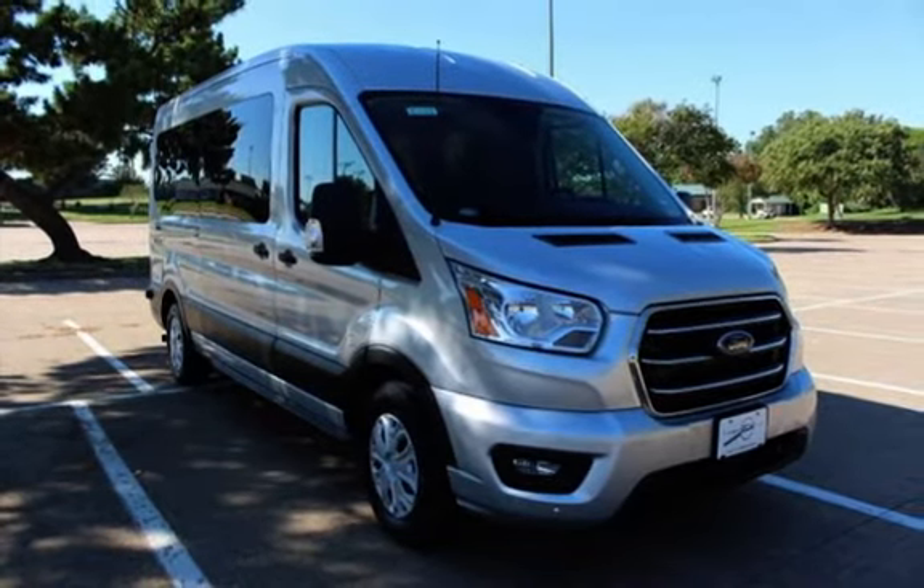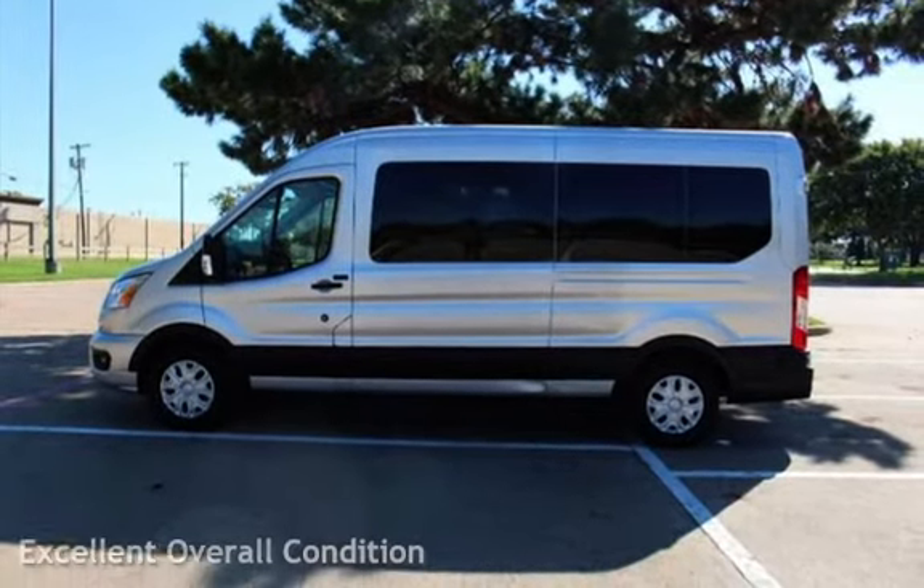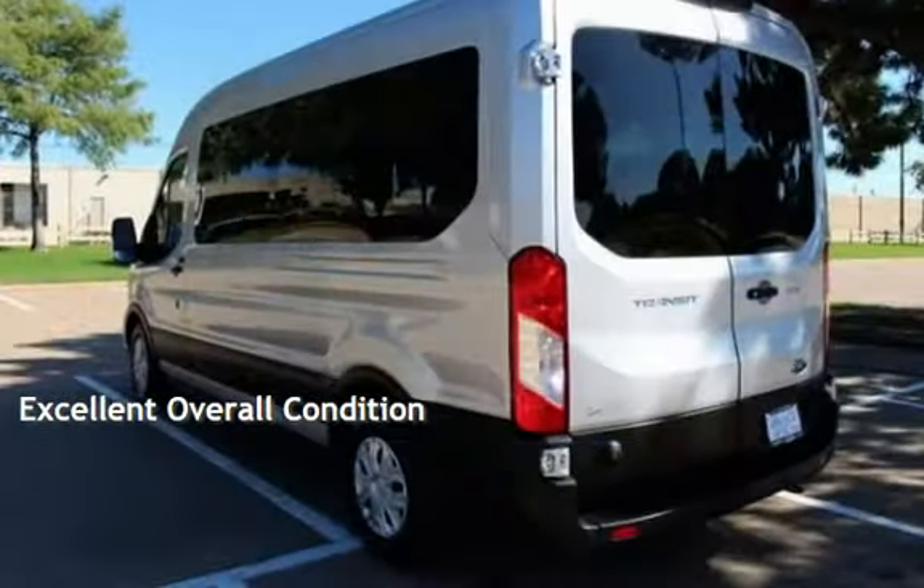This Ford has less than 68,000 miles on the odometer. This vehicle is in excellent overall condition.